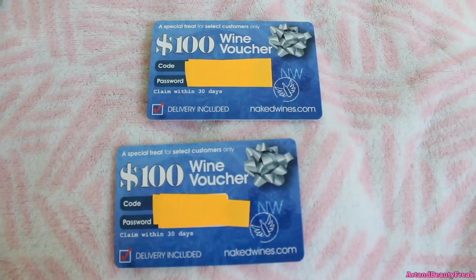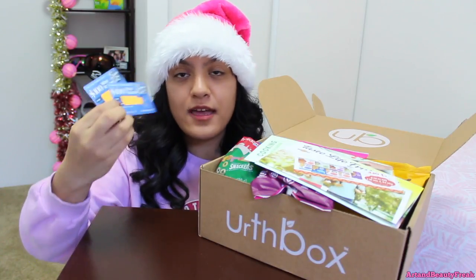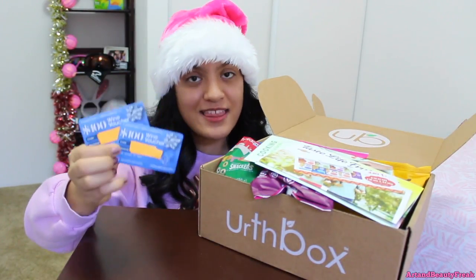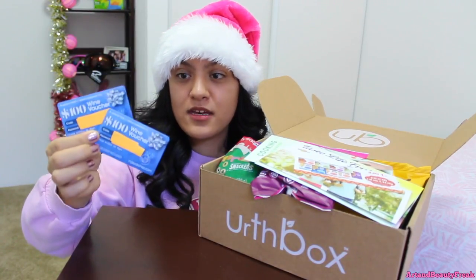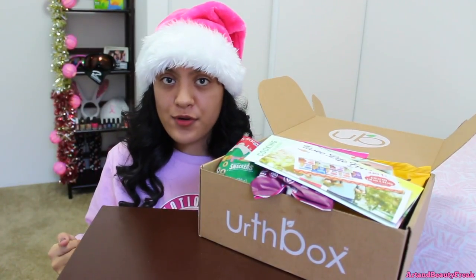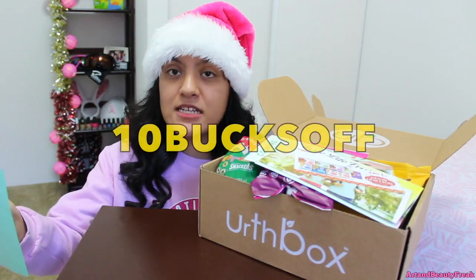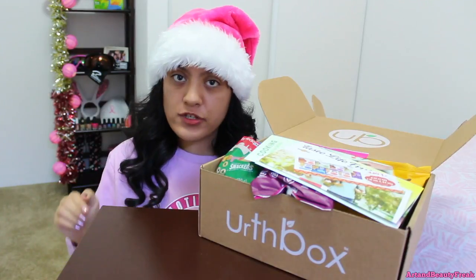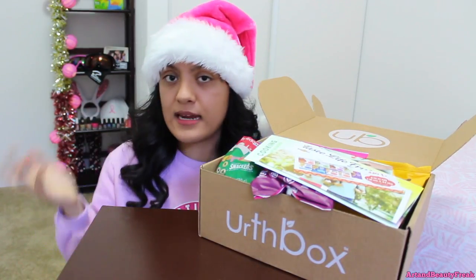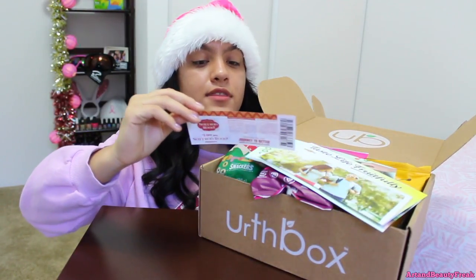They have tons of like coupons and stuff. Here they have a $200 worth of wine voucher — I covered up the numbers because it's the code and password so I can get my free wine. I do not drink wine but my parents will use this, so thank you Earthbox! We also have a promo code — if you do not win the giveaway you can use this promo code for $10 off your first box, which is a huge deal. If you get the mini box, you only have to pay like $9 instead of $19. I will write the info down below so you can copy and paste it.